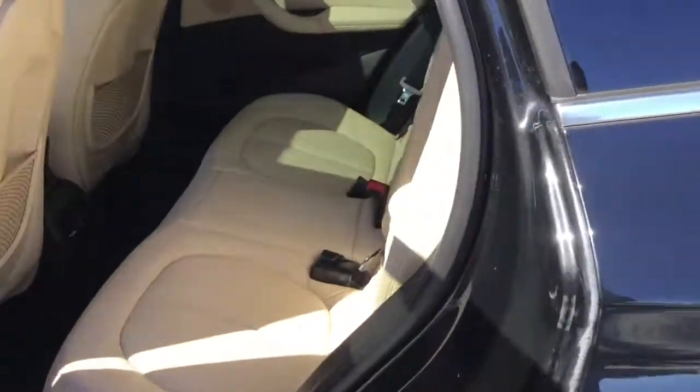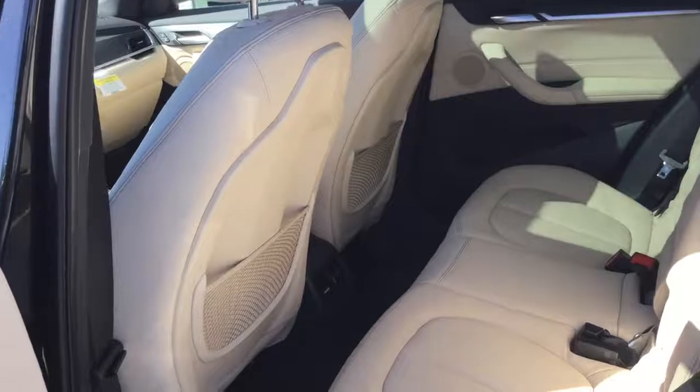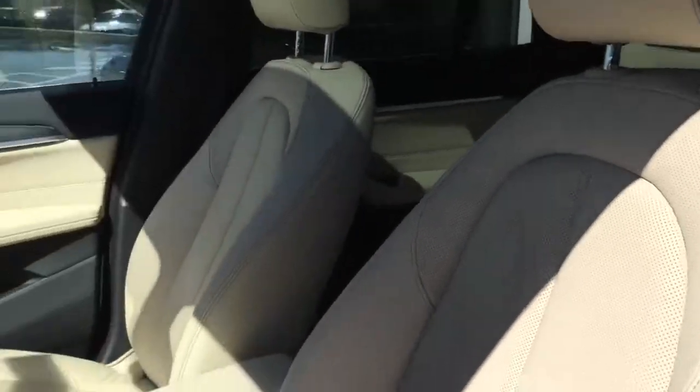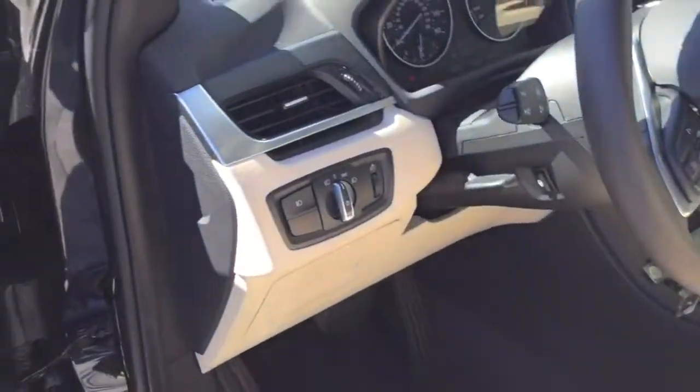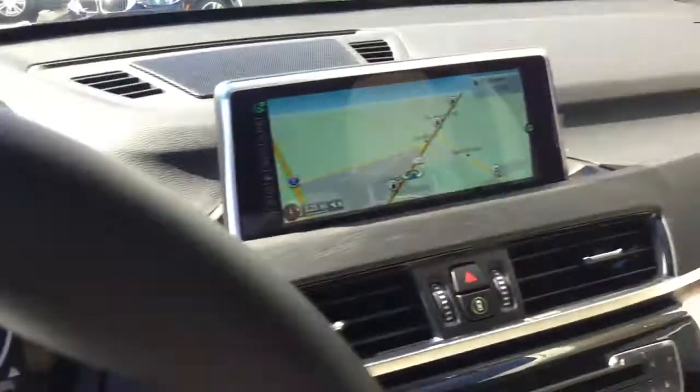I do want to let you know that you have plenty of room back here to fit three full-size adults, and they can control the ventilation. I absolutely love BMW interior quality — the leather, nice-looking dashboard, big GPS screen, and the beautiful panoramic moonroof.